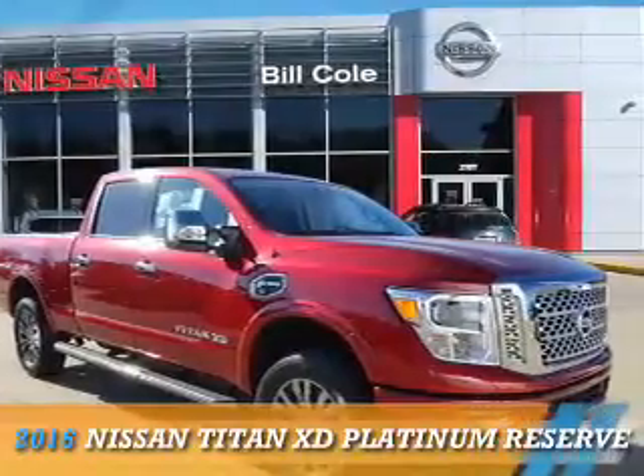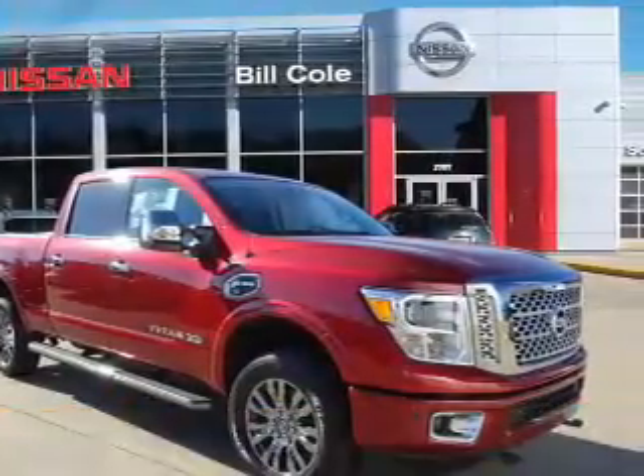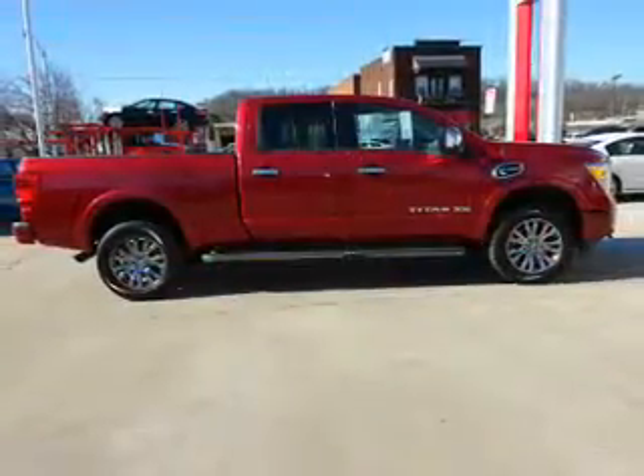This could be the vehicle you're looking for. It's powered by four-wheel drive, a five-liter, eight-cylinder engine.